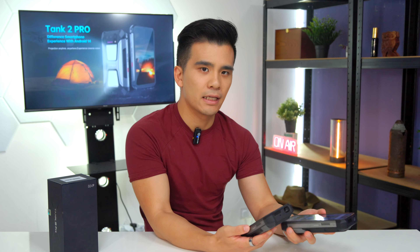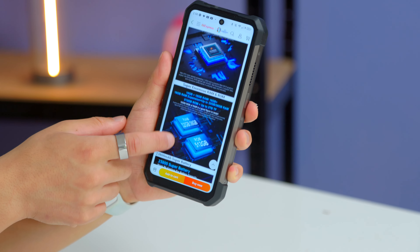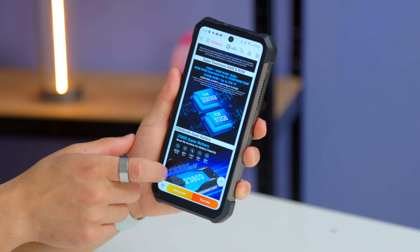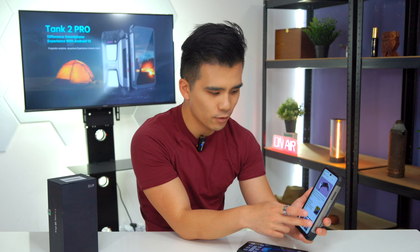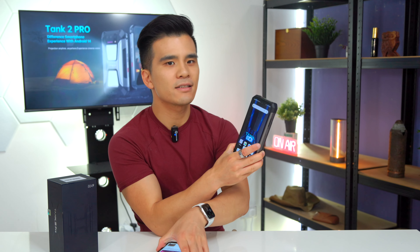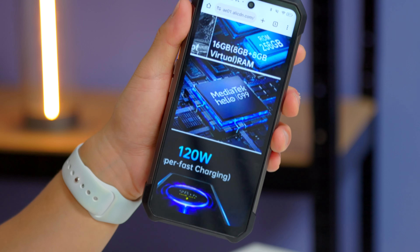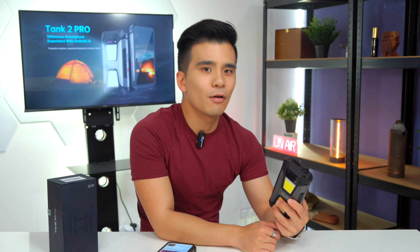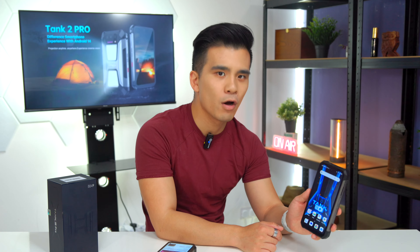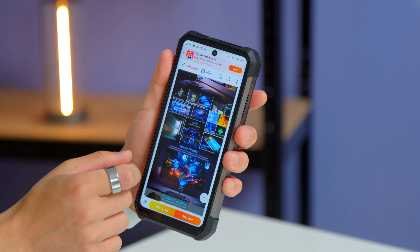Unfortunately it is with the chipset. Where the Tank 3 Pro had a very decent MediaTek Dimensity 8200 chip with 5G and paired with 16 gigabytes of RAM — performing like a flagship phone — the Tank 2 Pro doesn't. It's saddled with the same ancient MediaTek Helio G99 processor, which I think is the same as the original tank phone. It only supports 4G, which is close to unacceptable in 2024, doesn't support 4K recording, and it only has 8 gigabytes of RAM.